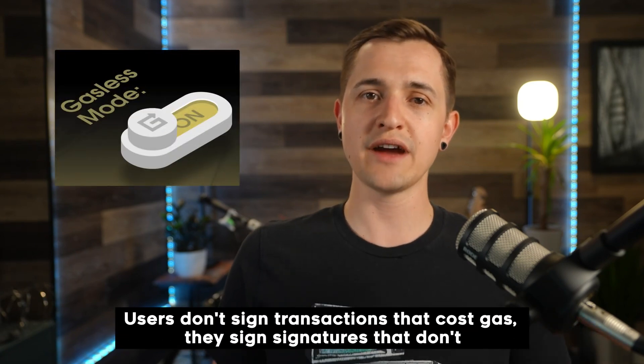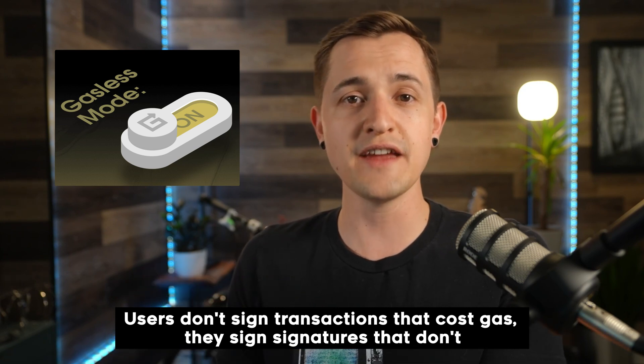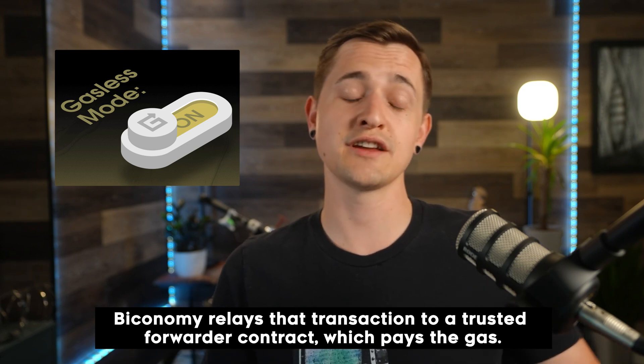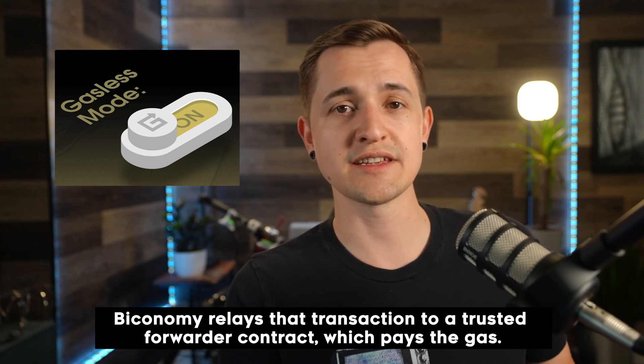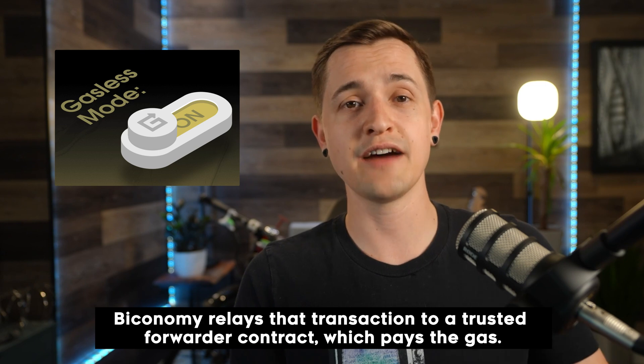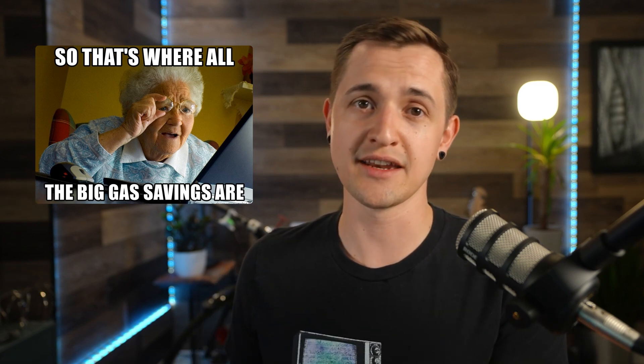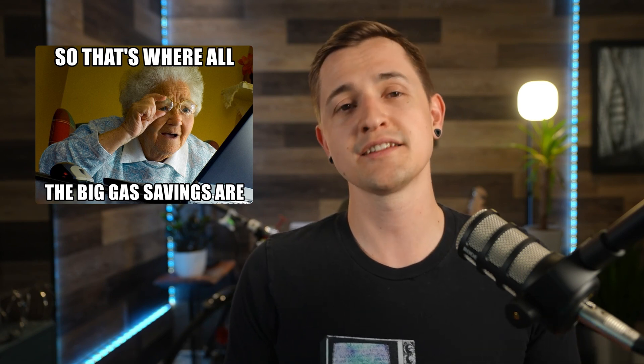The next product is what enables gasless transactions — this is how dApp developers can pay the gas fees for their users. Each dApp will have a gas tank that they can top off at any time through the Biconomy dashboard or by writing to the contract directly. When users interact with that dApp smart contract, instead of signing a transaction and paying a transaction fee, users sign a signature, which doesn't cost any gas. That signature allows Biconomy to relay the transaction to a trusted forwarder — a contract that uses EIP 2771 to pay the gas fee on behalf of the user, with the gas coming out of the dApp's gas tank. That's why these are called meta transactions: the user isn't signing a transaction, but rather giving a smart contract permission to sign a transaction for them, and thus the user saves the gas cost.